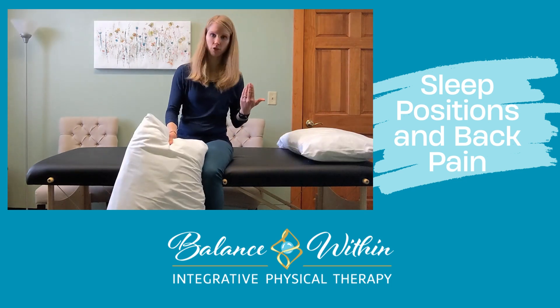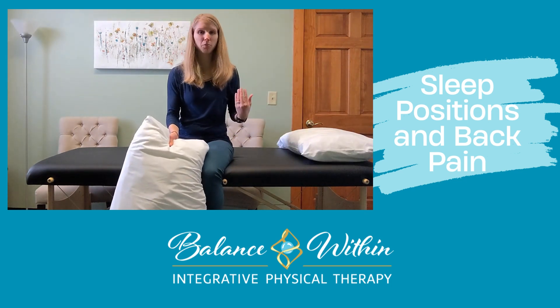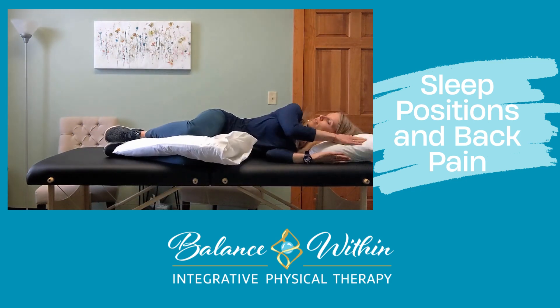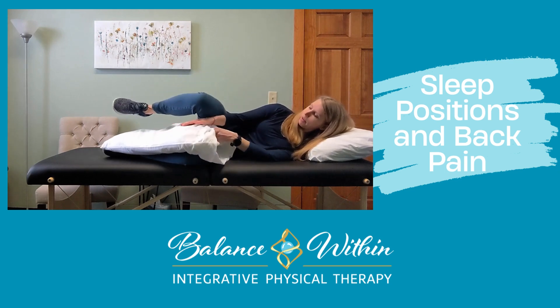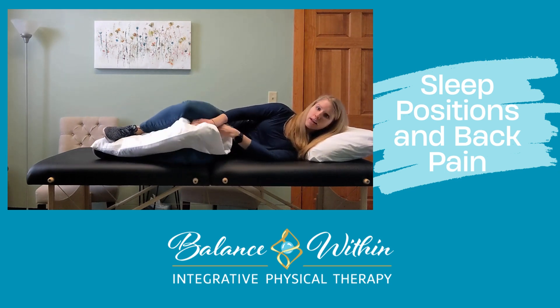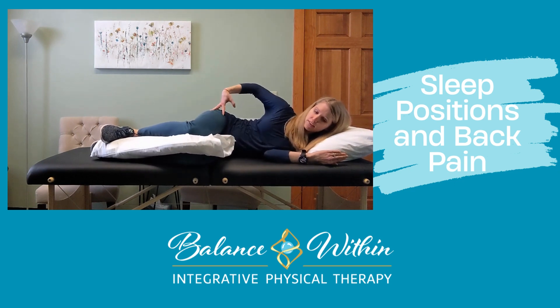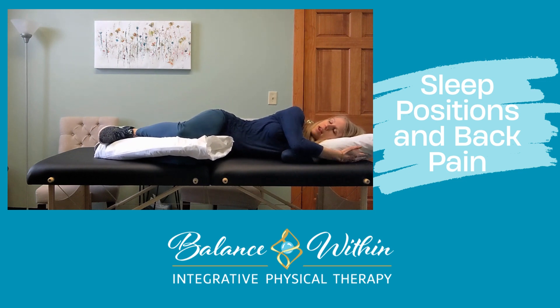Laying on your side — I'll show you first — this is generally the preferred position for sleeping for back and neck pain. Getting your head in that position, you want to position that pillow between your ankles and your knees so it's supported. My legs are in a nice neutral position now, it's not twisting my pelvis. And then laying on the side like that.